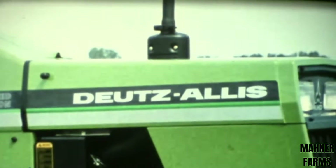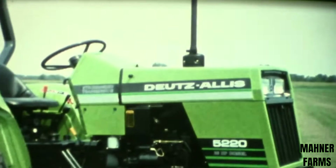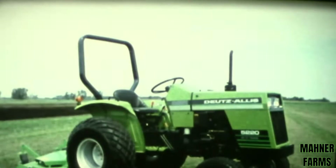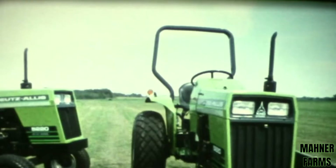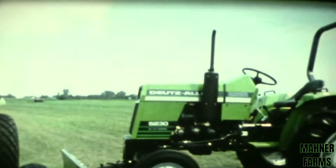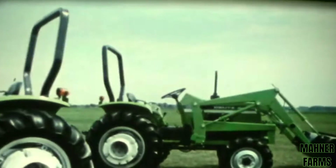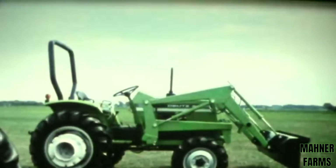The all-new Deutz-Allis 5220 and 5230 tractors: world-class compact tractors that offer all-around performance and all-around economy. Deutz-Allis compact diesels for greater convenience, greater reliability, and greater performance. There are eight new models to choose from in two- or four-wheel drive with turf or agricultural tires. The 5220 and 5230 tractors bring you an outstanding list of performance features and the go-anywhere versatility you need to tackle most any kind of commercial, agricultural, or homeowner job.